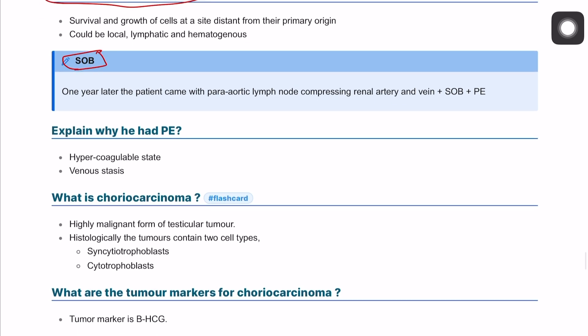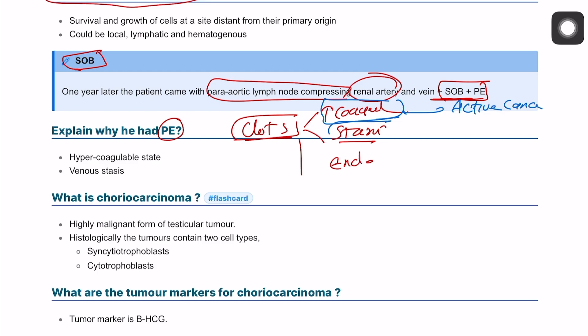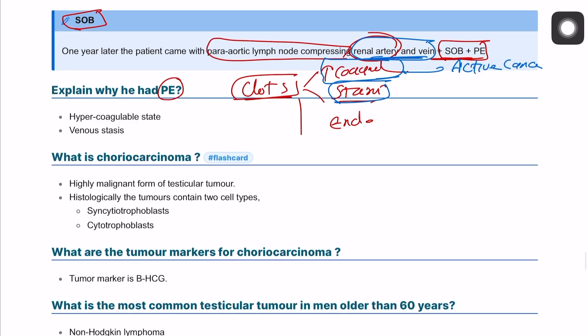The same patient presented with shortness of breath and had para-aortic lymph nodes compressing the renal artery and vein, and developed a pulmonary embolism (PE). To explain why: using Virchow's triad, the patient is in a hypercoagulable state due to dehydration and active cancer, has venous stasis from compression of the renal veins and potentially the inferior vena cava by para-aortic lymph nodes, and may have endothelial injury.